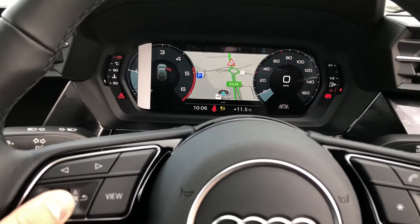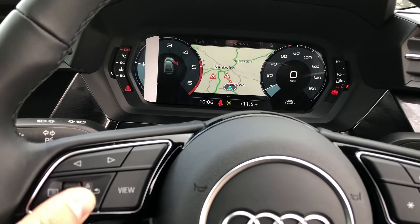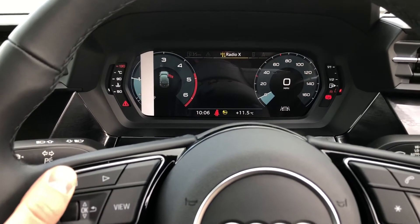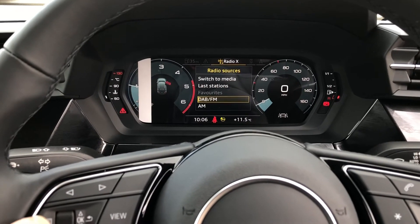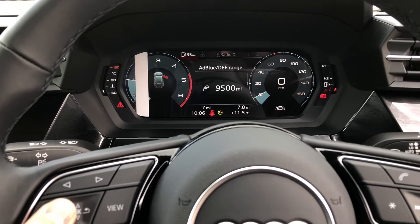The display in front of the driver is controlled with the steering wheel, so from here you can view your satellite navigation maps. You can also control your mobile phone and radio stations from here as well, making it even easier whilst you are driving. You can also view important information about the vehicle such as your range and consumption.